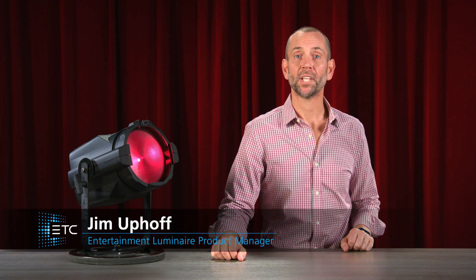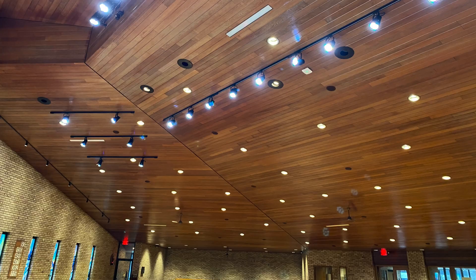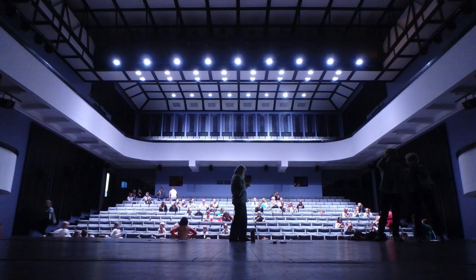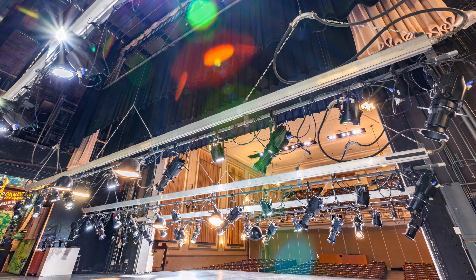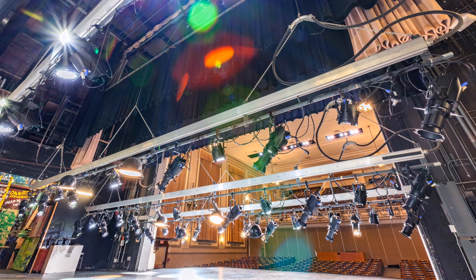ETC ColorSource fixtures have proven themselves to be the workhorses of our industry. Schools, worship spaces, restaurants, auditoriums, and theaters around the world have seen the value of these durable, long-lasting, high-quality fixtures that fit within any budget.